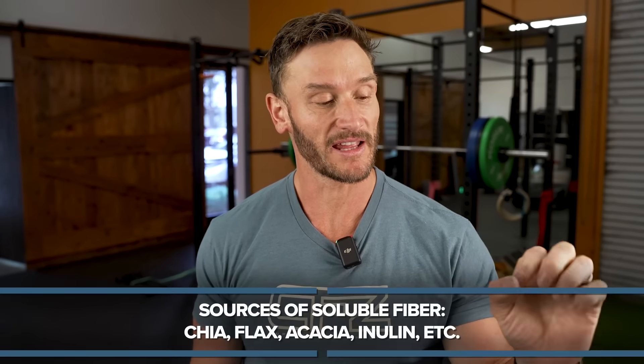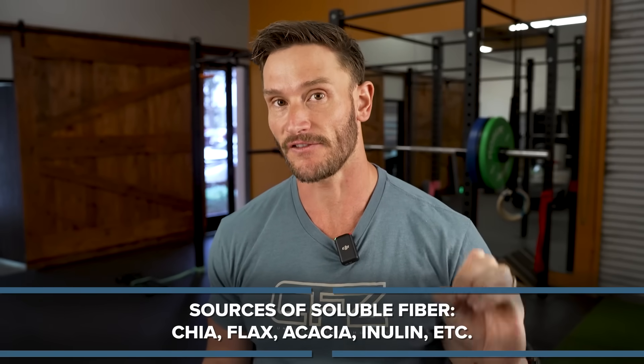So what does soluble fiber look like? We're talking small amounts here. We're talking things like chia, flax, even some acacia, some inulin — very simple things. Soluble corn fiber can work with this as well. Those are all important things.